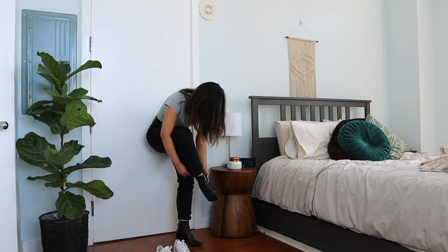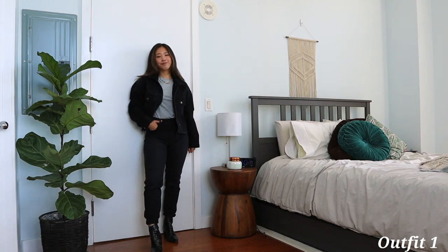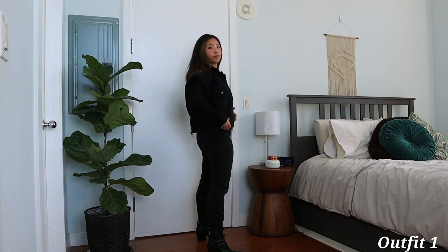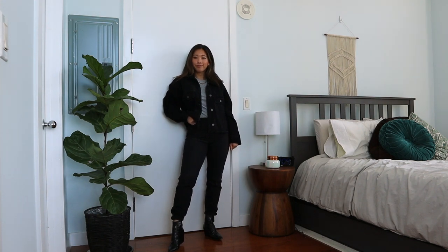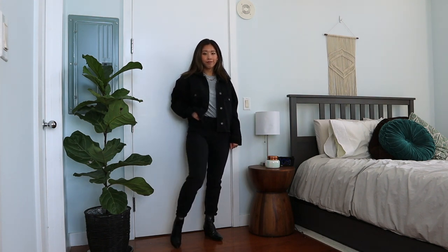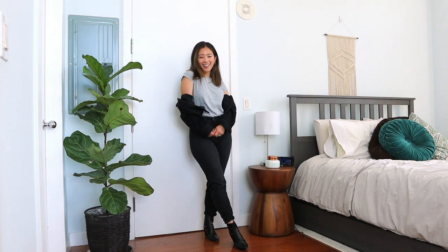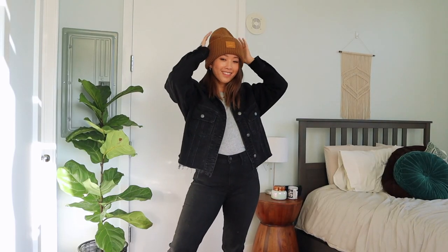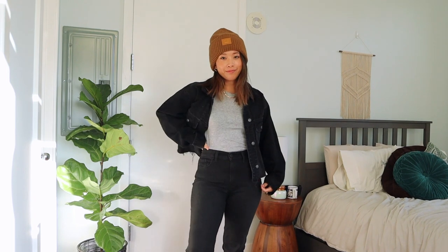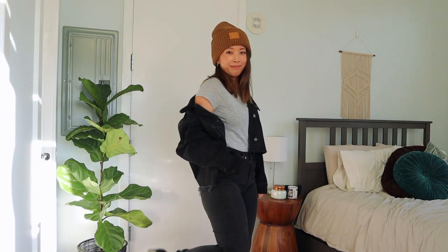To transition this basic outfit into fall, I first swap out my sneakers for a pair of boots. For light layering, I wear a denim jacket — right here it's a cropped black denim jacket from Abercrombie. I just love this denim-on-denim look; it's the perfect way to transition into fall. For accessories, I'd just add a beanie from Acne Studios. Honestly, I'm obsessed with how cool this looks.